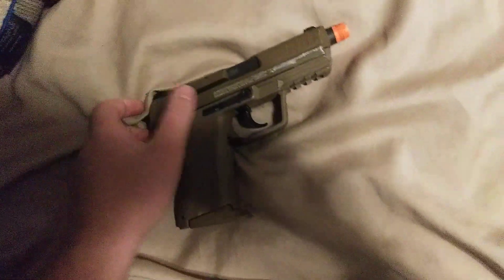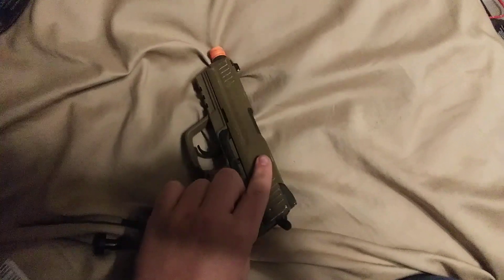The best part about this is that it outshoots my Lancer Tactical Gen 2 — range-wise, at least. Not fire rate, obviously.